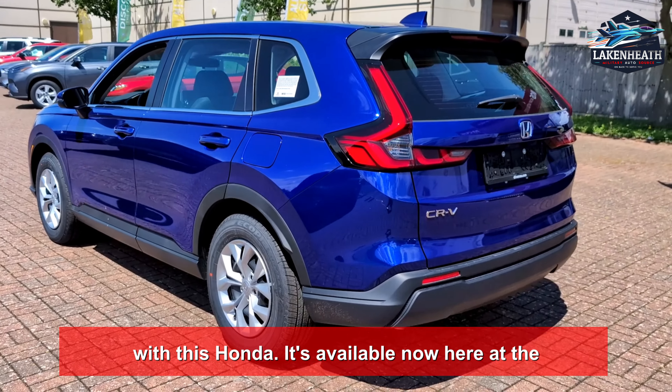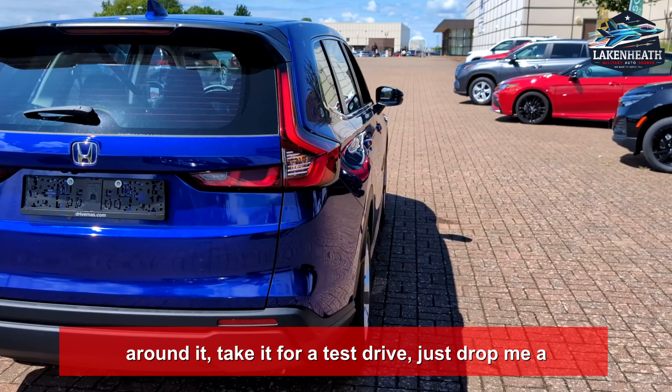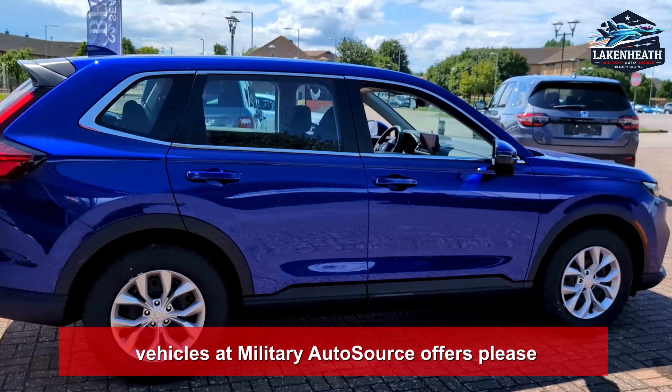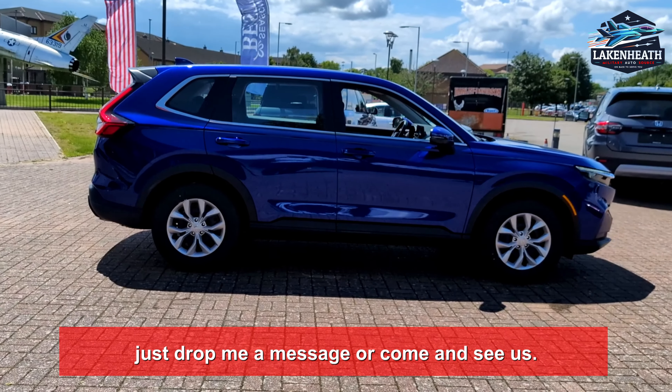It's available now here at the Lake and Heath Commissary, so if you want to have a look around it, take it for a test drive, just drop me a quick message and we'll get it ready for you. If you want to learn any more about the vehicles that Military Auto Source offers, please just drop me a message or come and see us. Thanks for watching and have a great day.